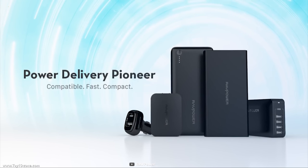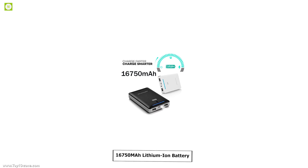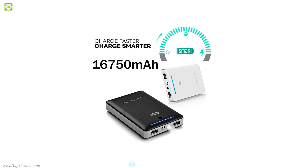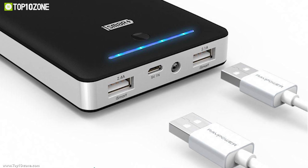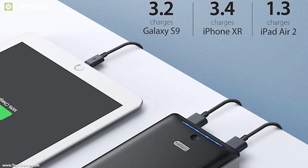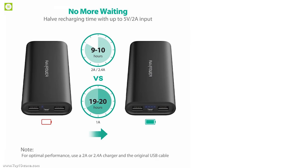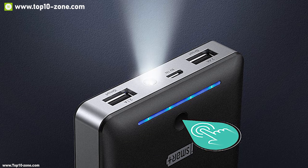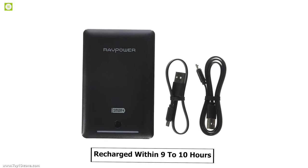Introducing the portable charger from RAVPower, a great device to charge your devices without interruption. It is packed with a massive 16,750 mAh lithium-ion battery which can recharge your devices multiple times. It has two USB ports with iSmart 2.0 technology which allows you to recharge two devices seamlessly and provides optimum power delivery. It has a power button and LED indicators showing charge level, plus a built-in flashlight for emergencies.